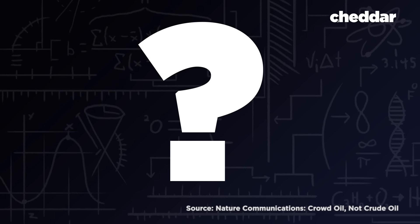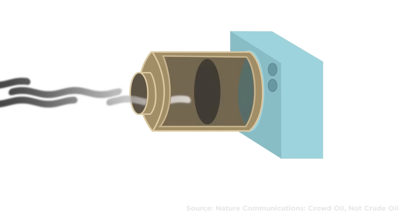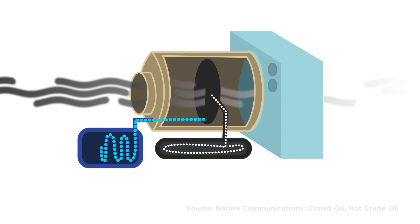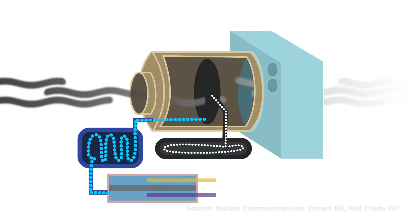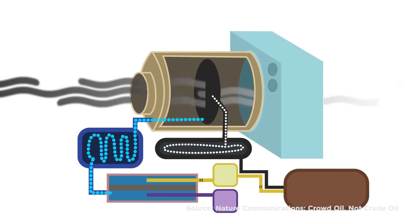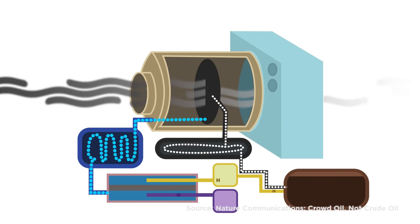So, how would this crowd oil plan actually work? The HVAC system on your building would be retrofitted with a special filter. As the AC pulls the air in for cooling, the filter would absorb carbon dioxide from the air and collect the water that's produced as a byproduct of the cooling process. The air conditioner would also be fitted with an electrolyzer, which is a device that separates water molecules into hydrogen and oxygen. Then, that hydrogen would go through a chemical reaction process with the captured carbon dioxide, resulting in a liquid hydrocarbon fuel that is chemically the same as petroleum-based fuel.